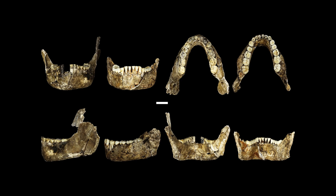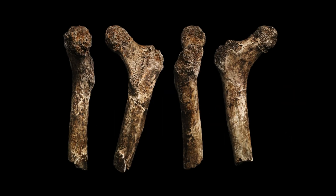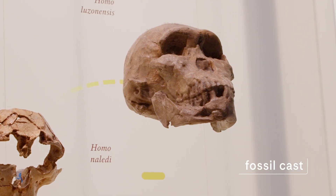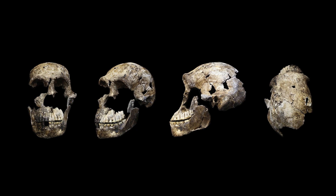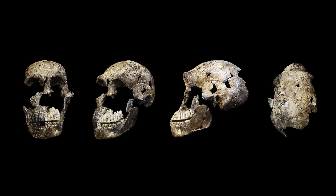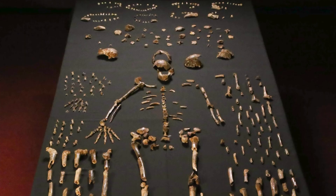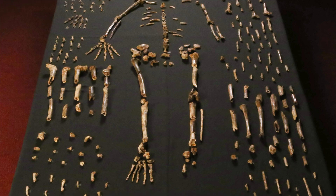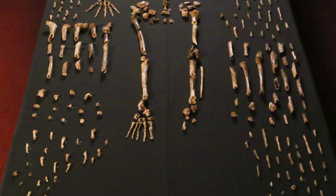More recently, there have been several different partial skeletons of something called Homo naledi. Homo naledi has been a very exciting fossil species discovery. It's from South Africa, with many different individuals and many different body elements, all found in two caves. So it's given us an idea of what a population of individuals looked like, and it's also been a very influential recent discovery.